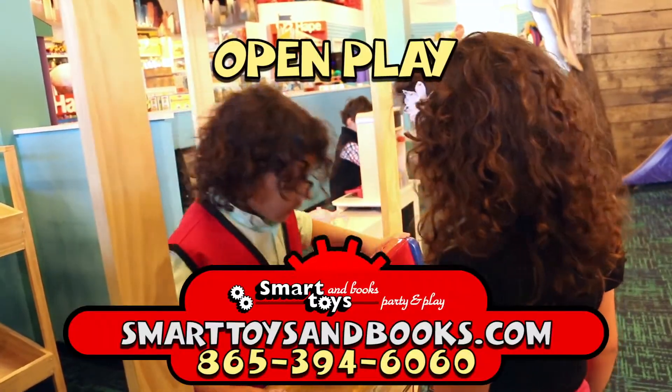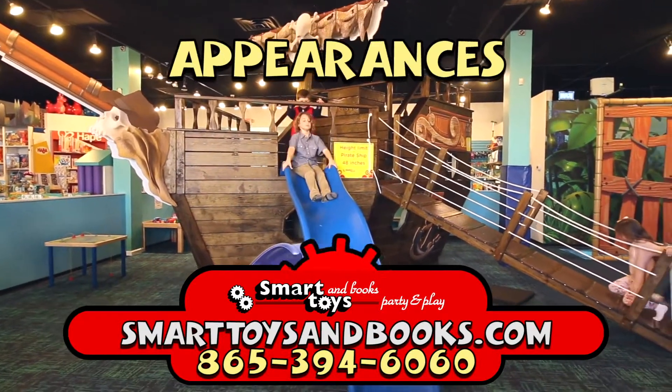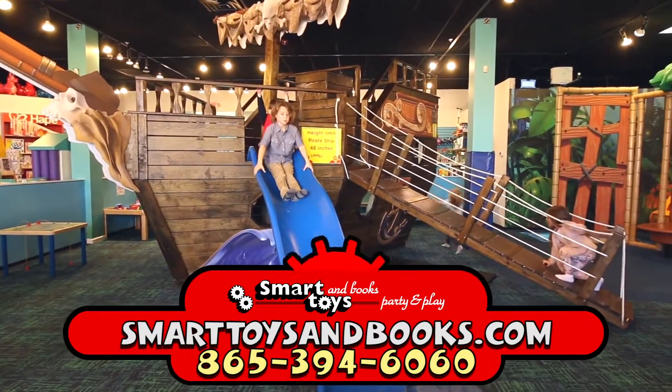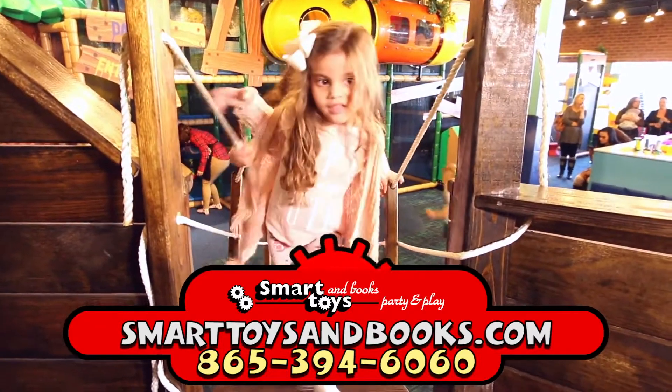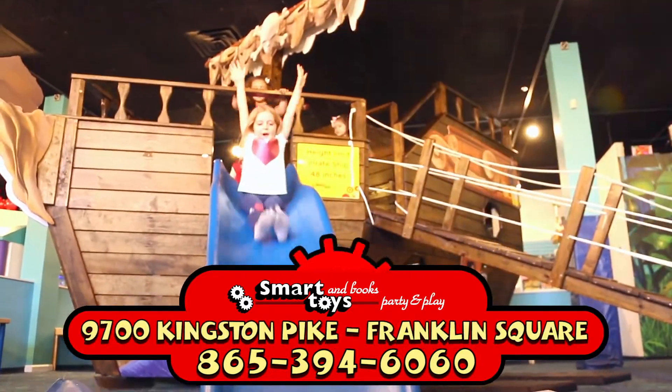See our website for open play session times, workshops, and book character appearances. Smart Toys and Books, where learning is fun. There's all kinds of games for everyone. 9700 Kingston Pike in West Knoxville.